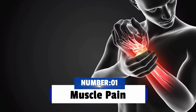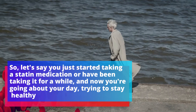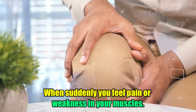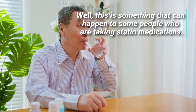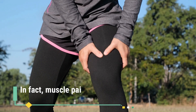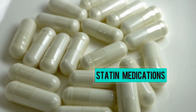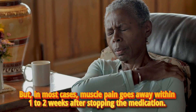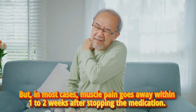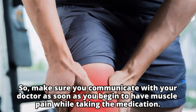Number one: muscle pain. Let's say you just started taking a statin medication, or you have been taking it for a while, and now you are going about your day trying to stay healthy, when suddenly you feel pain or weakness in your muscles — it can be a little scary. This is something that can happen to some people who are taking statin medications. In fact, muscle pain and other muscle-related symptoms are the most common side effects of statin medications, affecting up to 20% of people who take them. In most cases, muscle pain goes away within one to two weeks after stopping the medication.